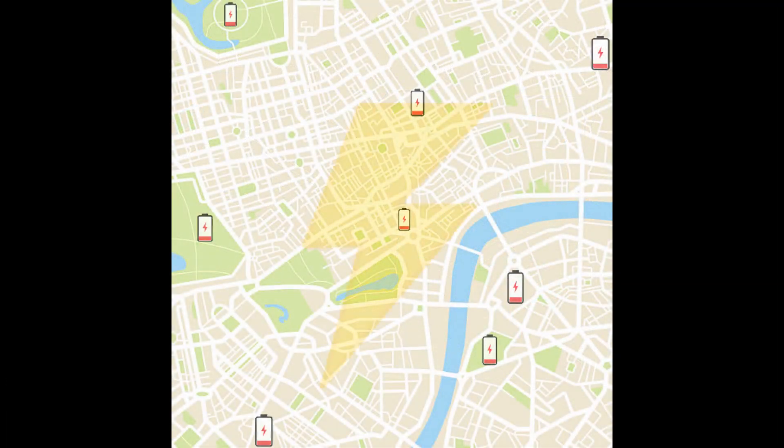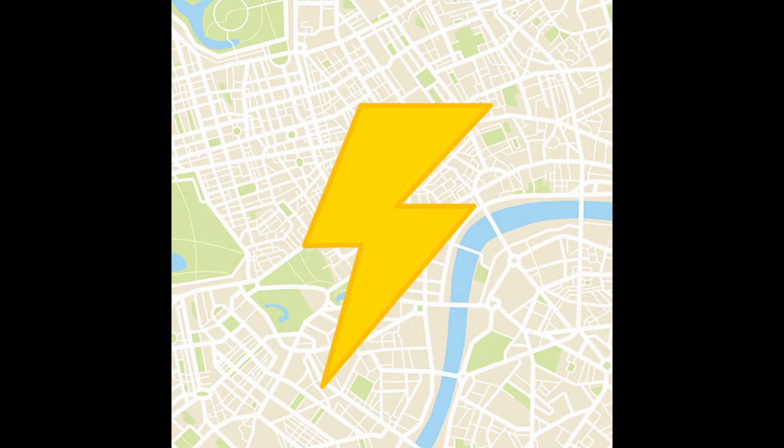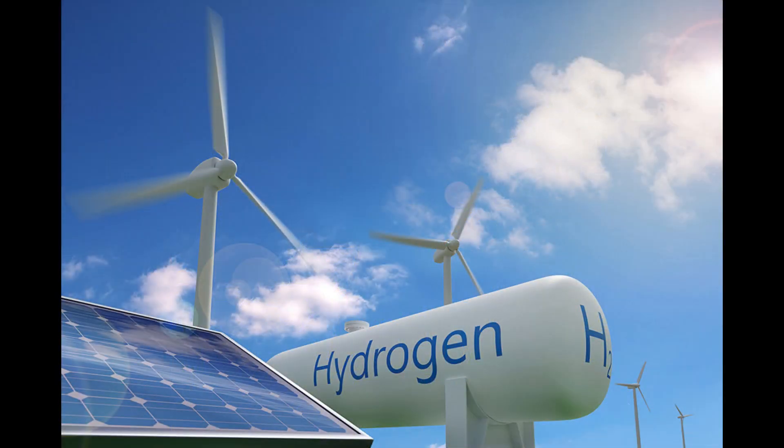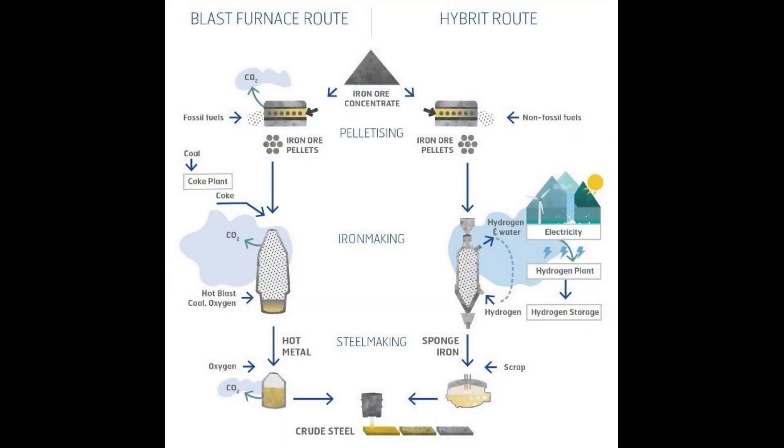On days when the city is generating enough power to meet its needs, the dedicated power stations can use their extra energy to produce hydrogen — clean hydrogen for use in industry, such as steel production or ammonia for fertilizer.